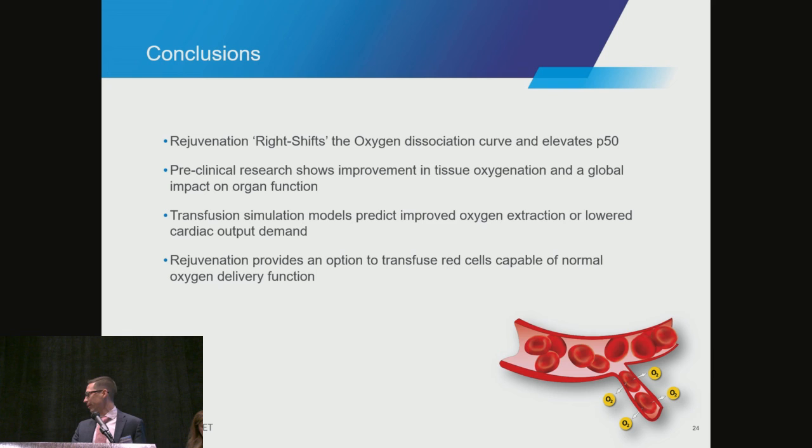Regarding washing bank blood and cell saver before rejuvenating: our process is to take the unit of blood, add Rejuvasol, and incubate it for one hour at 37 degrees Celsius, because we're looking at a metabolic reaction that is temperature dependent — elevating that temperature accelerates the rejuvenation. We can do this in a refrigerated environment, but it just takes several days. The FDA requires us to wash the blood after incubation, so that's a mandatory part of our process anyway.